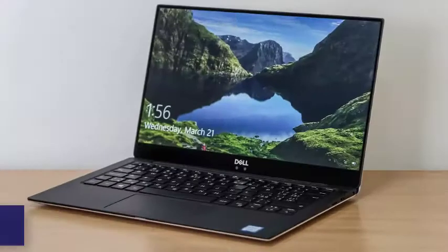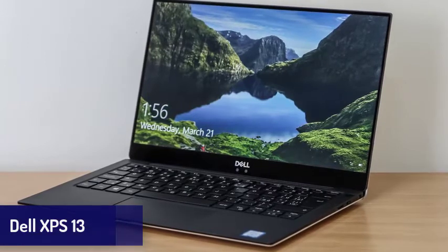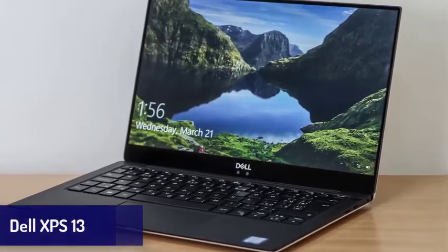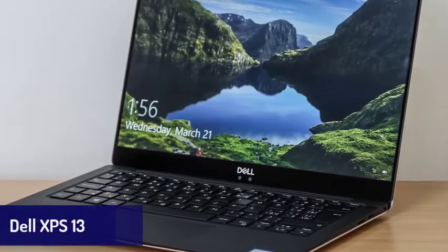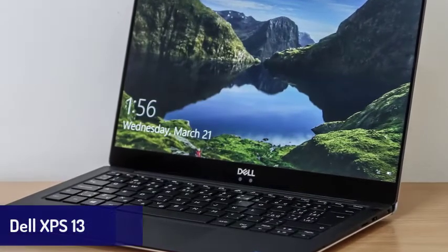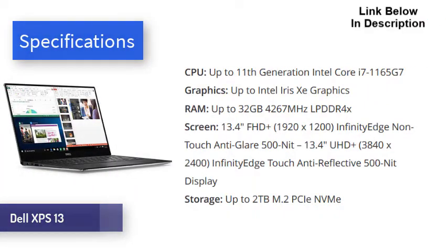Next is the Dell XPS 13. At this point, we doubt that the Dell XPS line can do anything wrong. Its yearly updates have consistently made it into our best laptops list, and they're only getting better. The Dell XPS 13 is not only a gorgeous laptop — it also comes, as expected, with excellent performance, a stunning display, and long battery life, alongside a few other benefits.